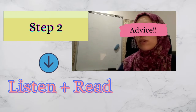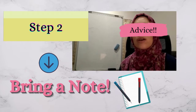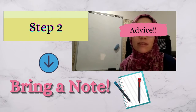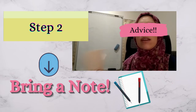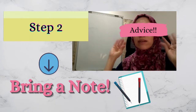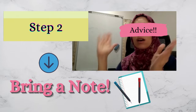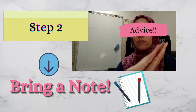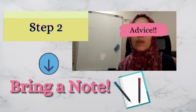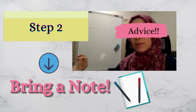Why do you need a notebook? To write down any expressions or words that you feel are really interesting and useful for real life situations. Whenever you hear an expression or a word that feels amazing to use, pause the video for a few seconds, write down the expression, and then continue watching the movie. If you do this, you will actually improve a lot.